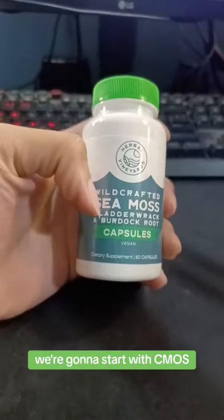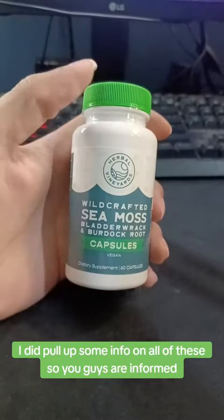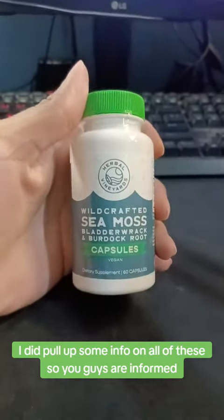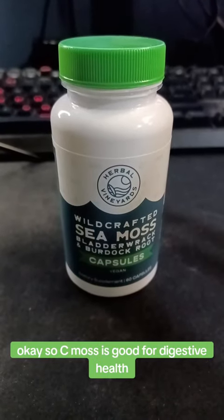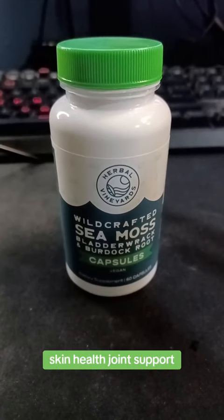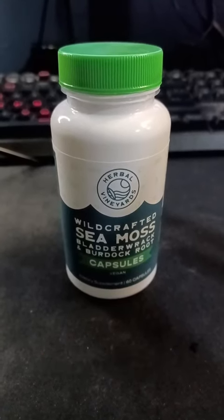I did pull up some info on all of these so you guys are informed. Sea moss is good for digestive health, immune support, thyroid function, skin health, joint support, weight management, and detoxification.